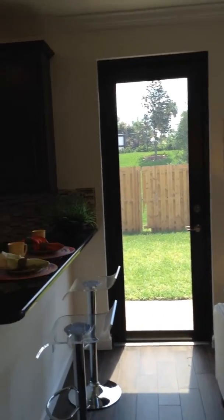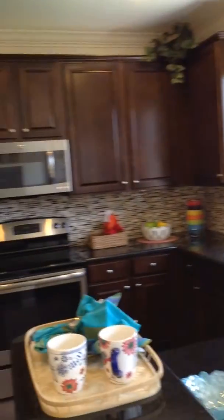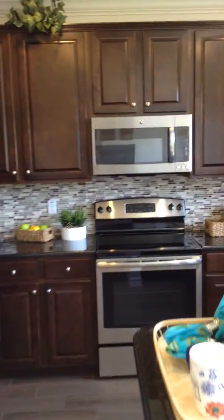Coming around, here's the kitchen. Granite countertops come with it, stainless steel appliances come with it, and of course hurricane impact windows as well.